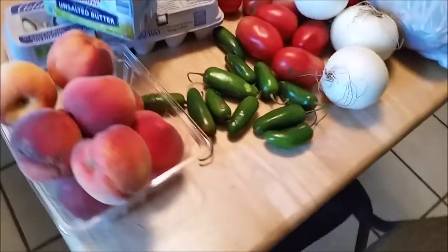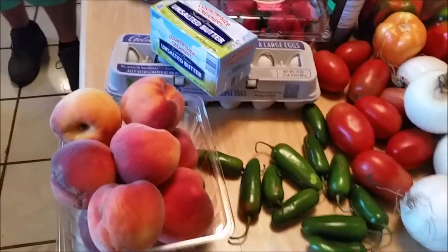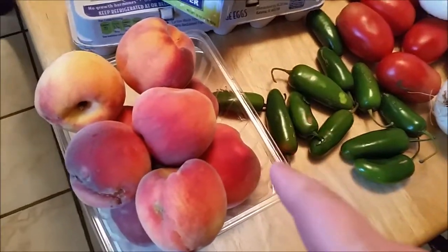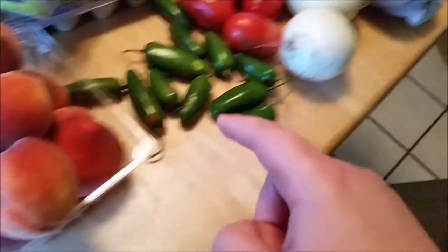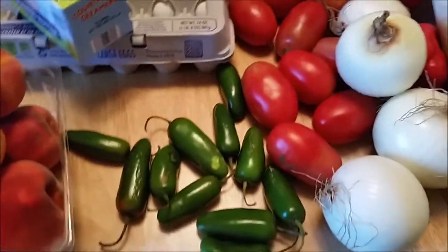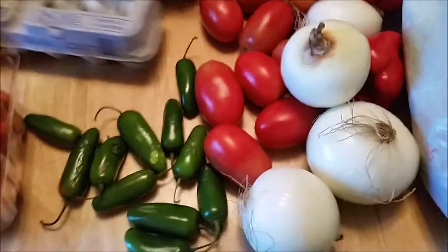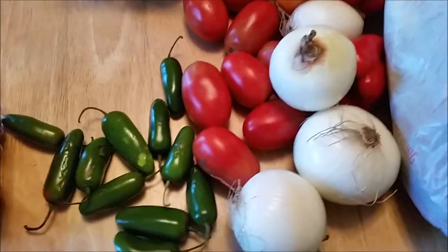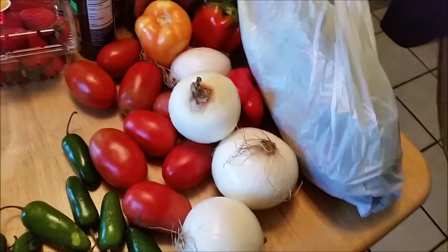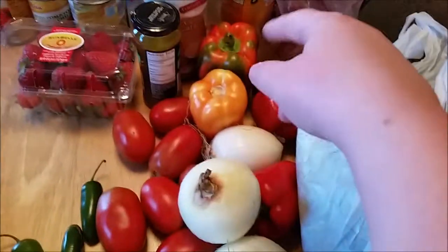And now here's the farmers market stuff we got. We got some peaches because I've been enjoying eating a peach for lunch. We got some jalapeños — we cut those up and put them in the freezer for omelets or quesadillas. Onions we like to cut up and freeze too. And tomatoes, green pepper, and corn — all stuff we eat regularly and use in everything we make.